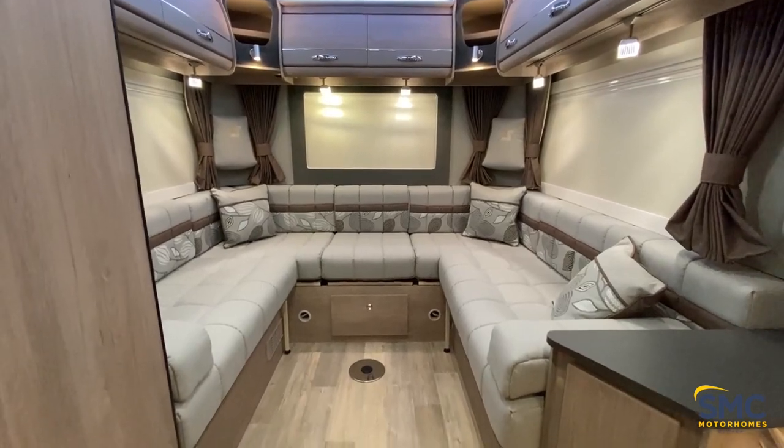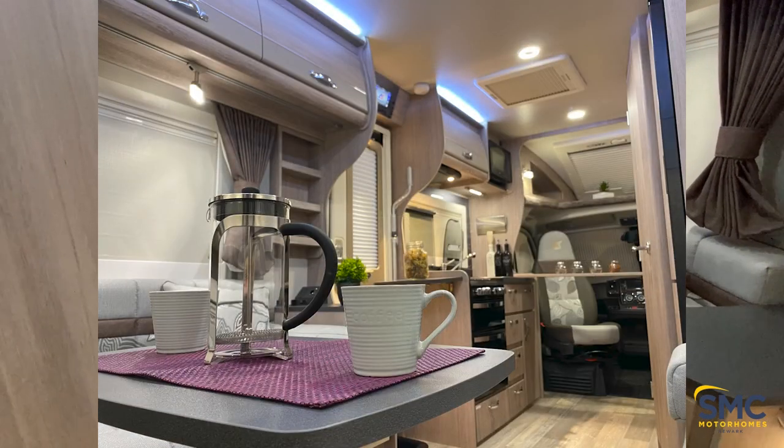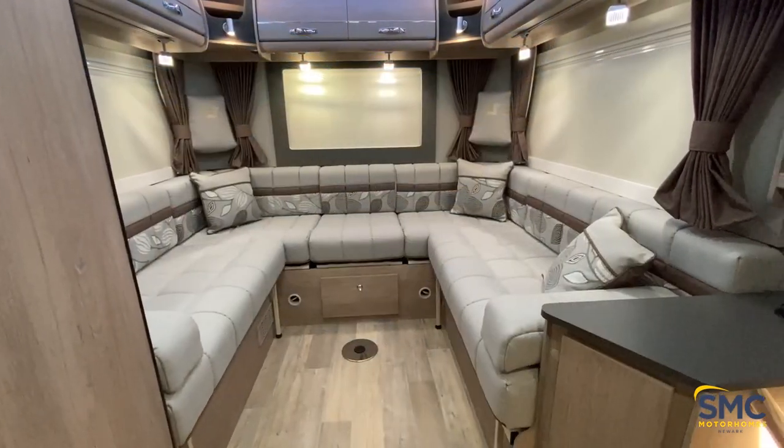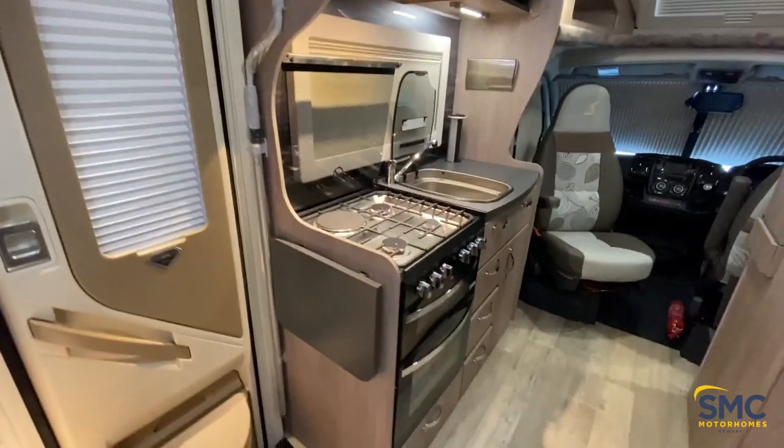There is a table that goes in here as well, and we can see that there now. Moving back through the vehicle, we'll make our way to the kitchen area.